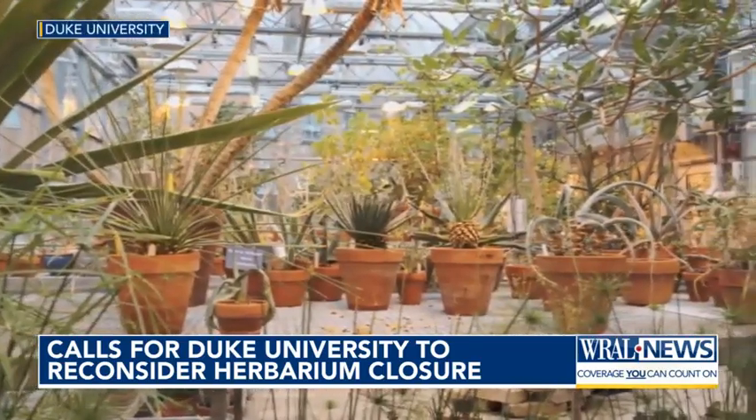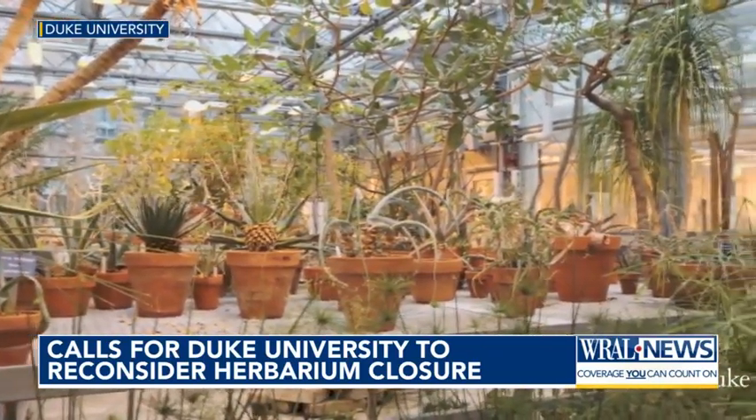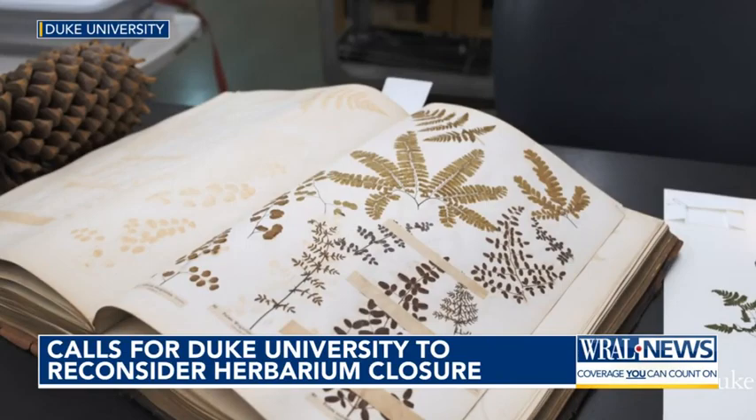The herbarium has more than 800,000 specimens of vascular plants, mosses, lichens, algae, and fungi. There is a global extinction crisis going on. We need to know as much as we can about diversity.